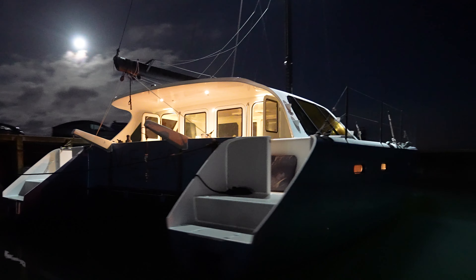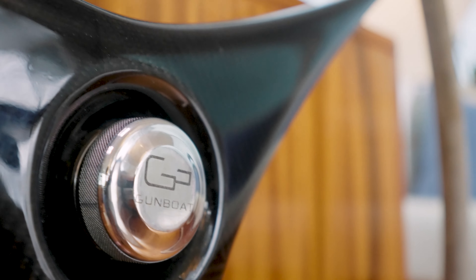Beautiful clear carbon finish detail around the place — both here at the escape steps and all around.